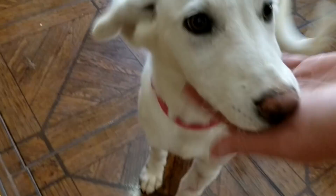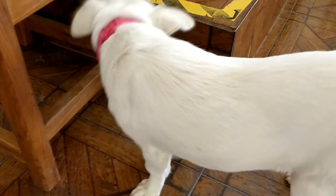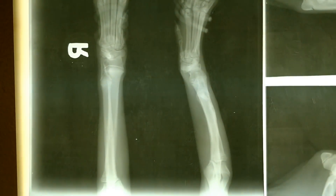Beauty. We asked your Papa to bring you and three days later he did it. Now we take some pictures. Here's the result of our X-rays.